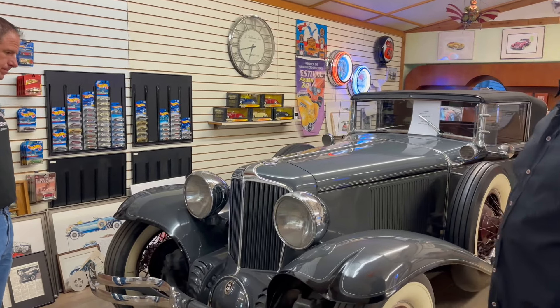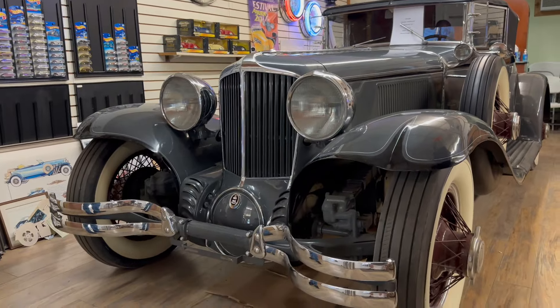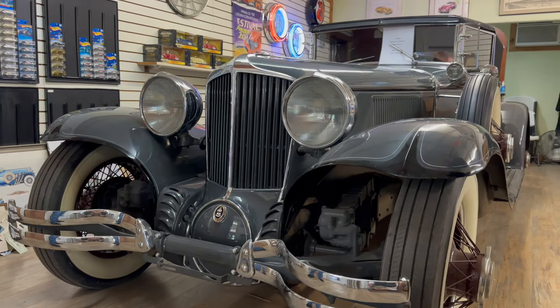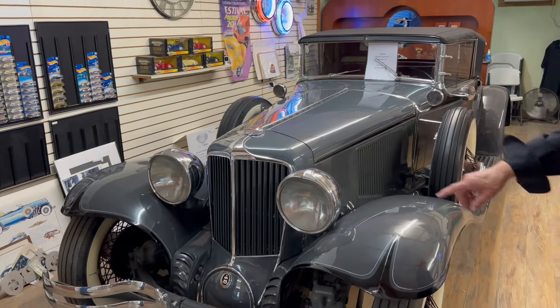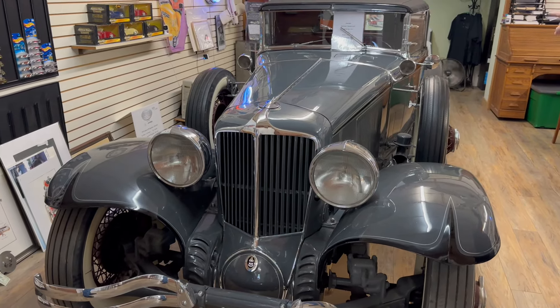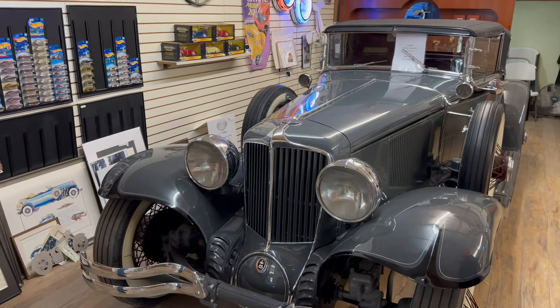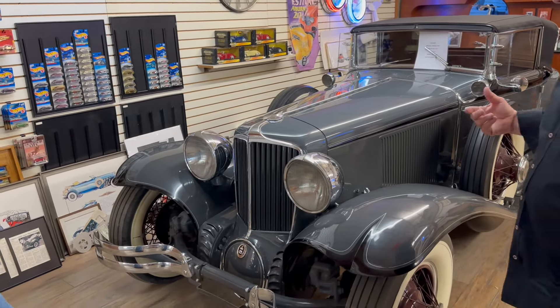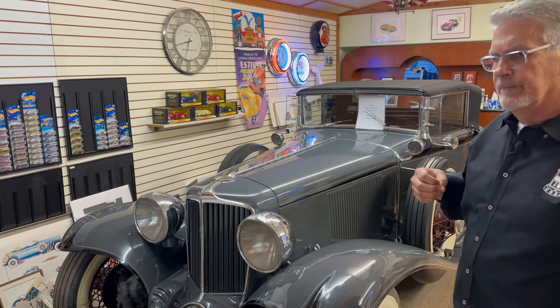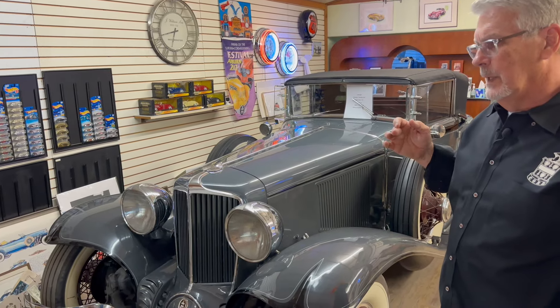This was supposedly the first front-wheel drive car built in America. Unlike the later version of the Cord, 36-37, which is all robotically shifting, this is still a manual shift, but the transmission is up front. So we'll show you how it shifts mechanically — the shift lever reaches all the way across the engine to the front of the transmission to make it shift. But L29s are very rare for us to have in the factory.